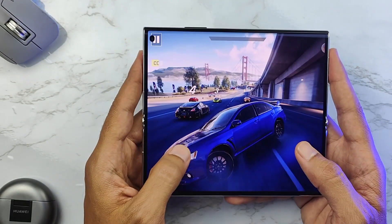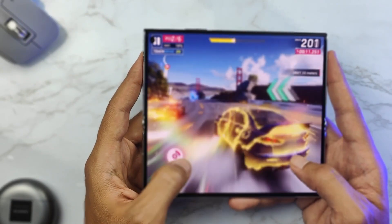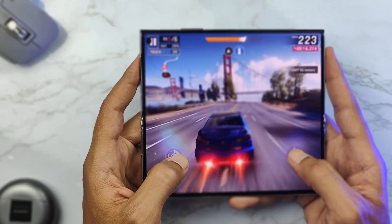I really enjoyed the experience of the screen and the seamless transition between the unfolded and folded states. If you're playing a game or watching a video on the small screen, as soon as you unfold it, the content transitions to the bigger screen and adapts to the new screen dimensions.